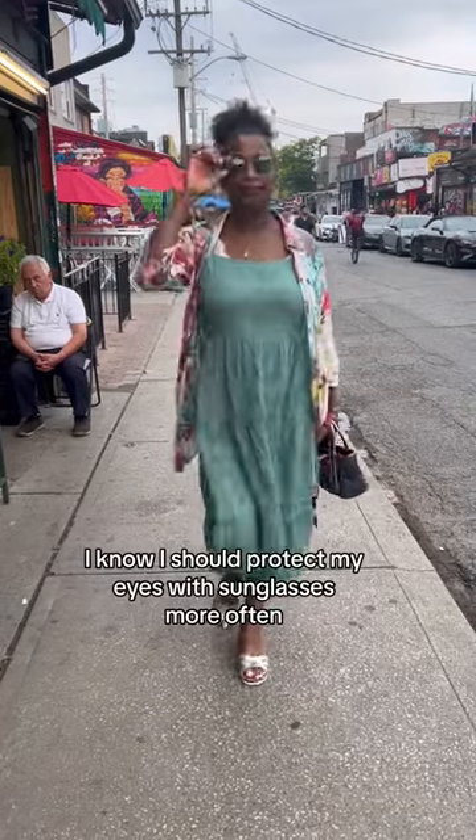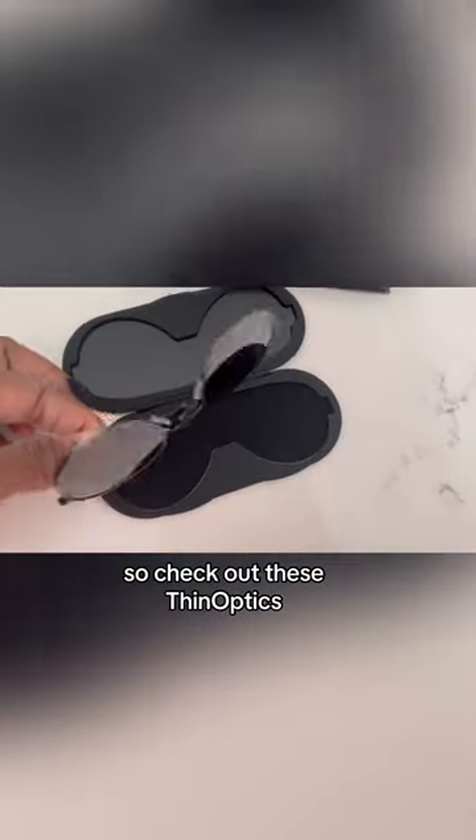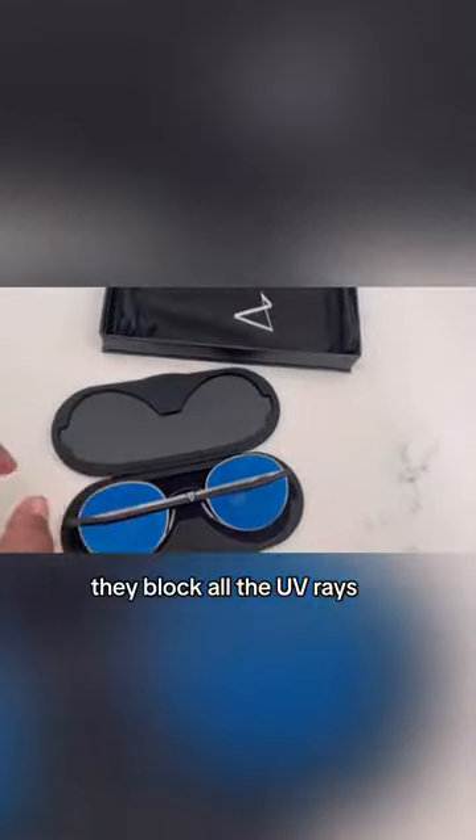I know I should protect my eyes with sunglasses more often, but they always take up so much room in my tiny little purse. So check out these Thin Optics — only six millimeters in the case. They block all the UV rays.